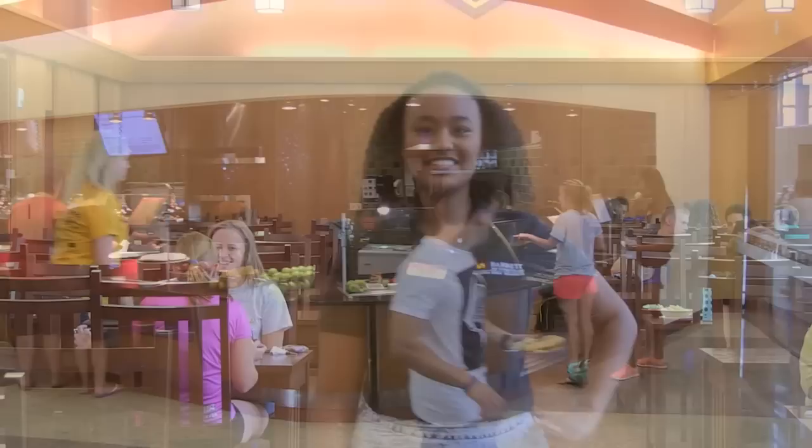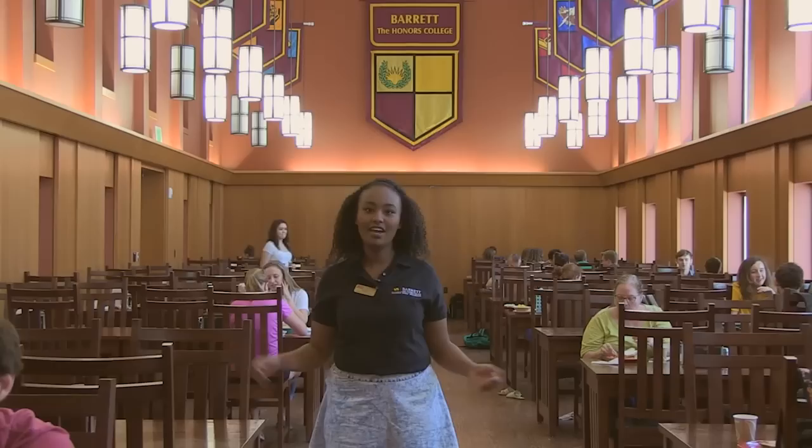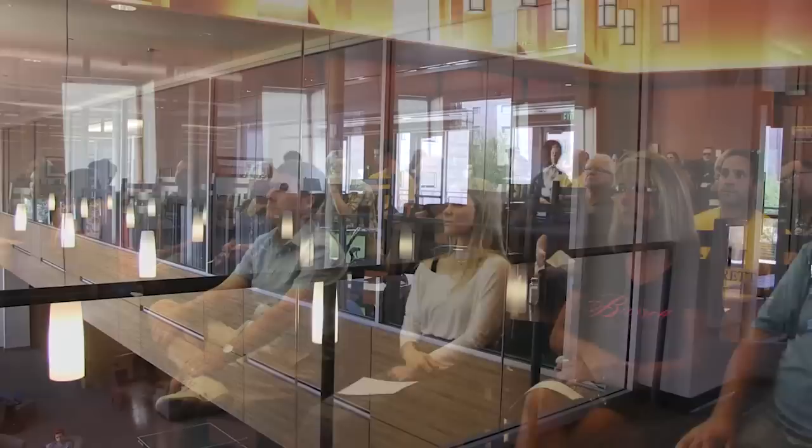And this is the refractory, or as we like to call it, the Harry Potter Room. Hanging from the ceilings are flags representing each of the different schools here at Arizona State University. The refractory is used for dining, as well as movie viewing, honor lectures, and meetings.